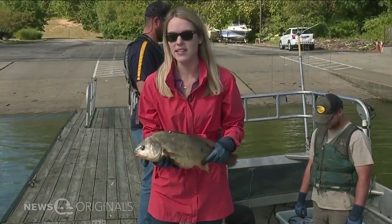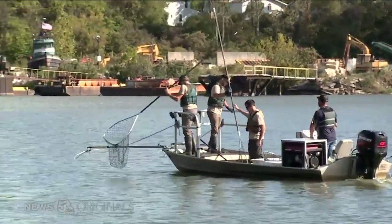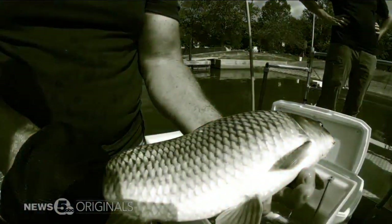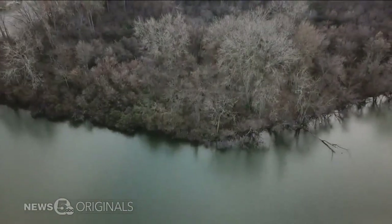But grass carp head back to the lab. The overall goal or objective would be to eradicate grass carp from Lake Erie. In Ohio, you're allowed to have grass carp as long as they're sterile. Problem is, many of them aren't. They make their way from ponds to streams to rivers, often through flooding.